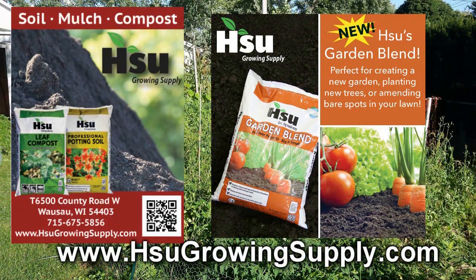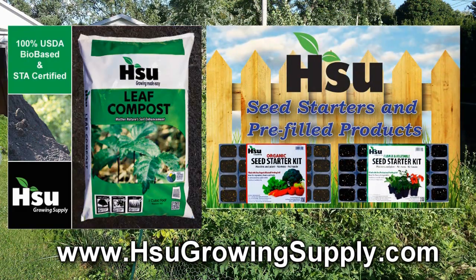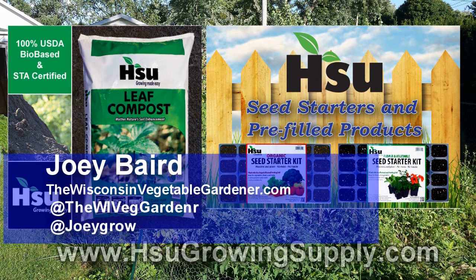Sioux Growing Supply, located in Wausau, Wisconsin, focusing on certified leaf compost — an excellent amendment for poor soil — with their new garden blend improving soil structure in clay and sandy soil. Great for creating new garden beds. Also available from Sioux: pre-filled trays and pots with professional potting soil mix or organic rice hull-based potting soil mix, and bag and bulk certified leaf compost. Visit SiouxGrowingSupply.com.